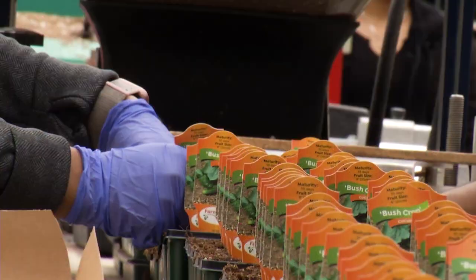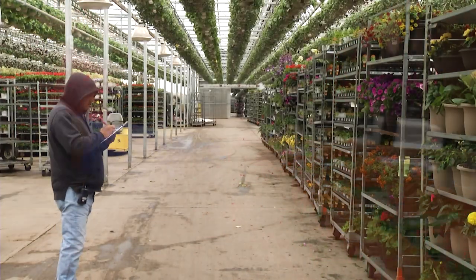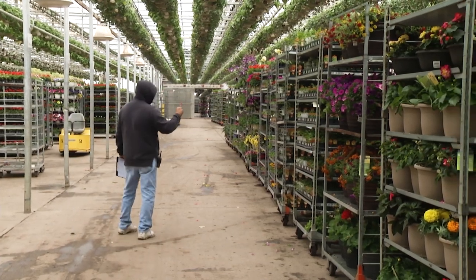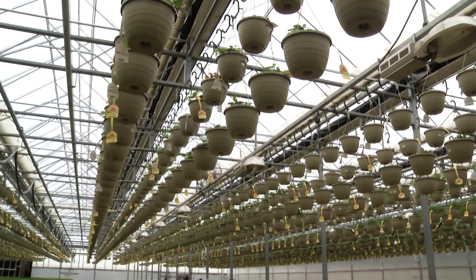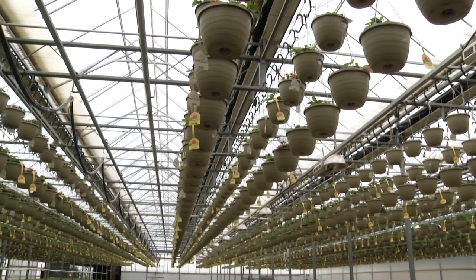Do you have people actually come here to this complex and shop? We don't allow the public to walk through — it's just too vast of an area. We're over 20 acres of greenhouse here. It's too much to walk through, and there are just too many flowers to stop and look at.